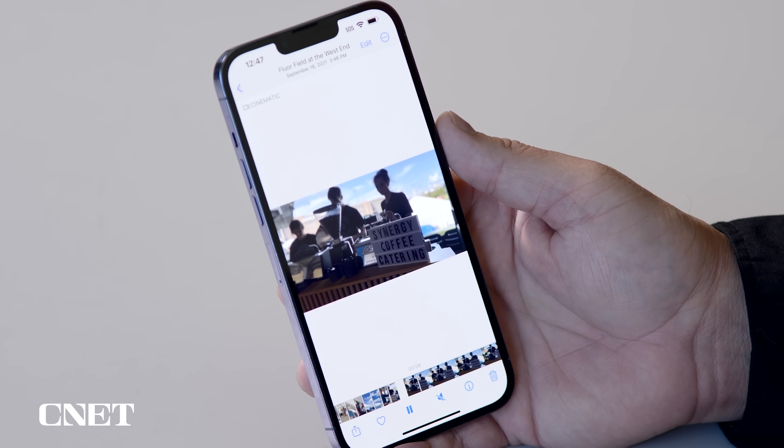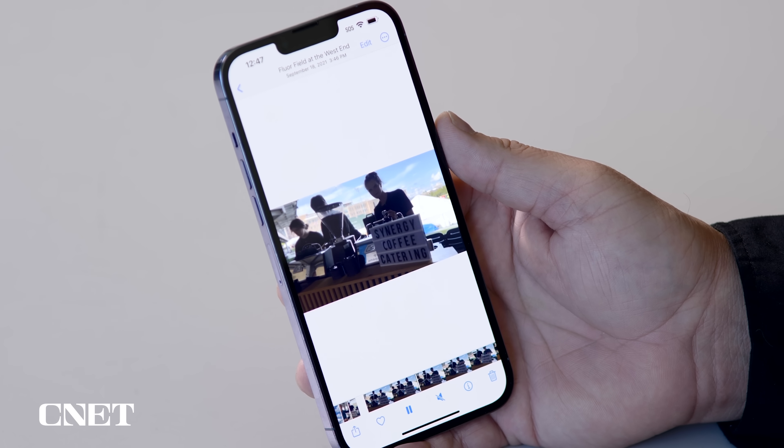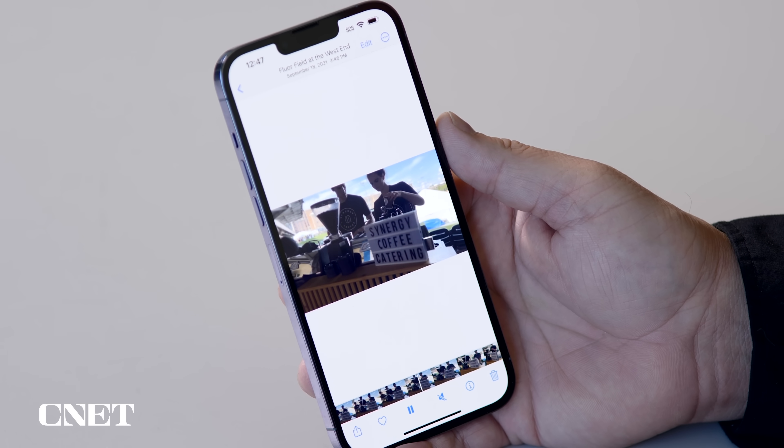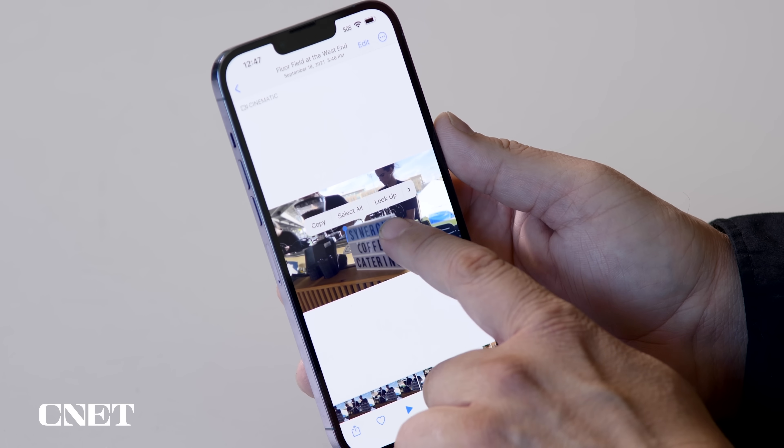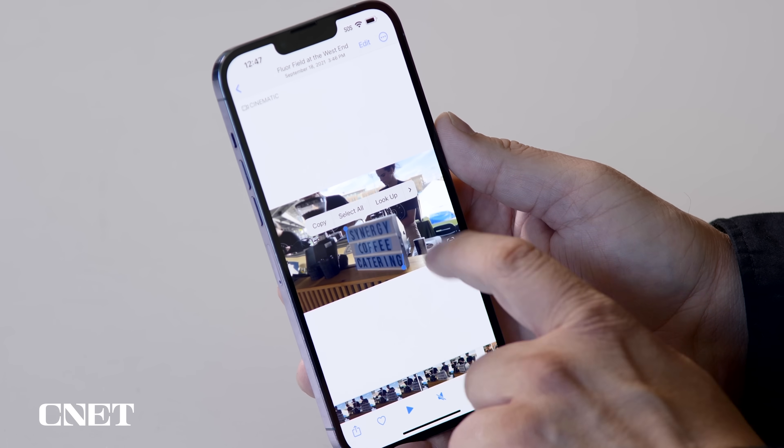With iOS 15 we got the ability for Live Text — using the camera to capture text in the subject matter. Now in iOS 16, you can do Live Text with video. I have a video here, and as it's playing you can see a sign in the foreground. If I hit pause, I can tap and hold on that sign and copy that text.